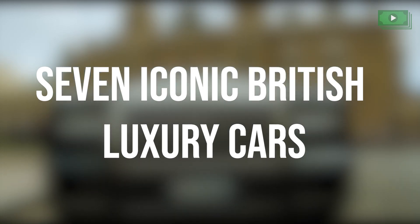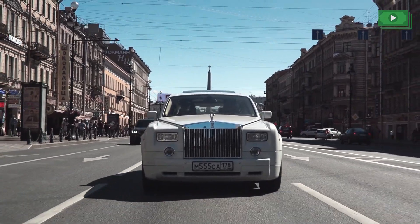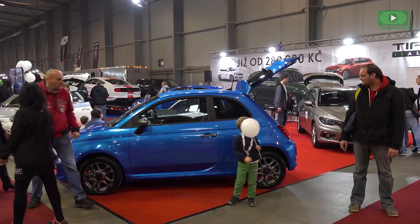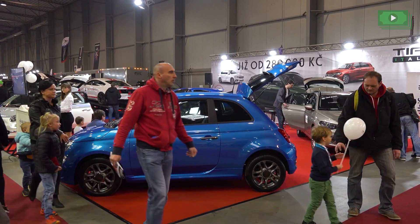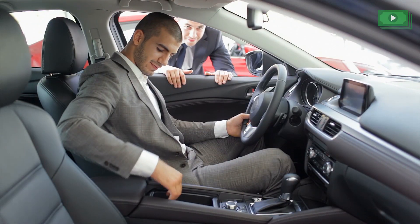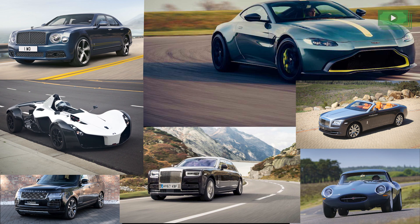7 Iconic British Luxury Cars. The British are known for their classy automobile choices. From the days of large wagons during the Industrial Revolution to their current car designs, British cars have managed to maintain a degree of sophistication and style. We have a list of 7 iconic British cars you can choose from.